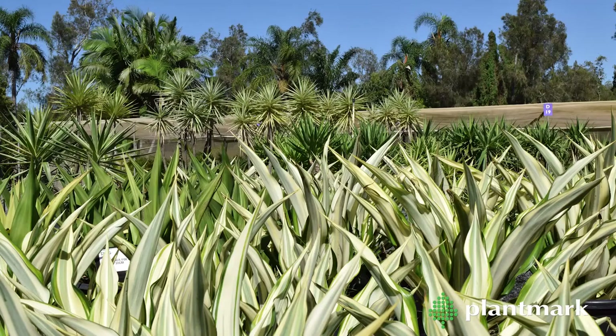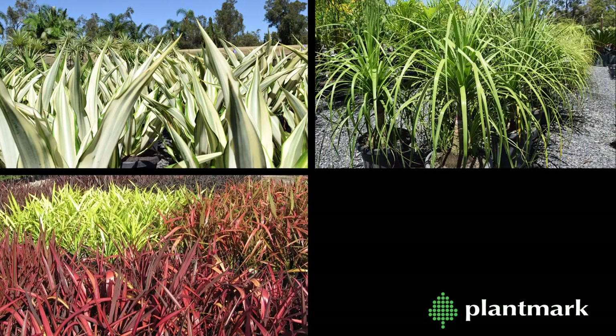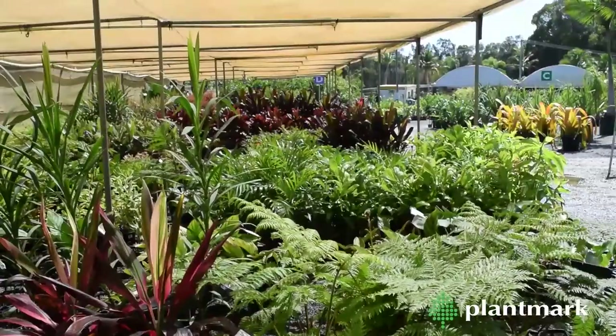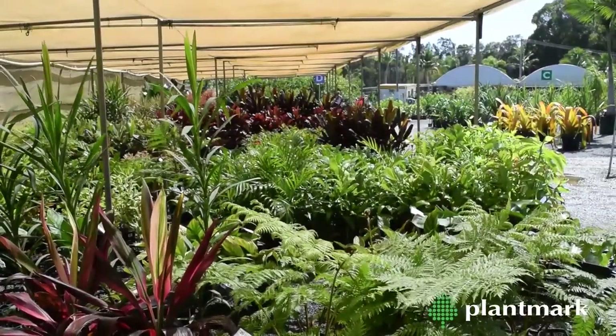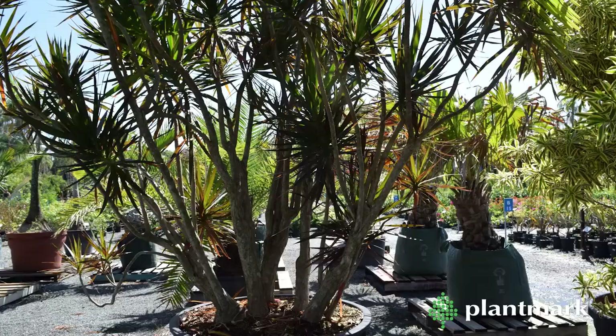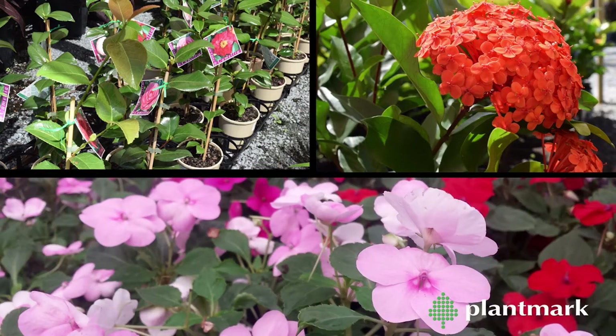Looking for large accent plants? We have phocraeas, ponytail palms, formiums and cordylines. Our dedicated shade area houses plenty of bold foliage plants, including broad-leaved cordylines, ferns, philodendrons, gingers, dracaenas and flowering shrubs, such as camellias, ixoras and impatience, just to name a few.